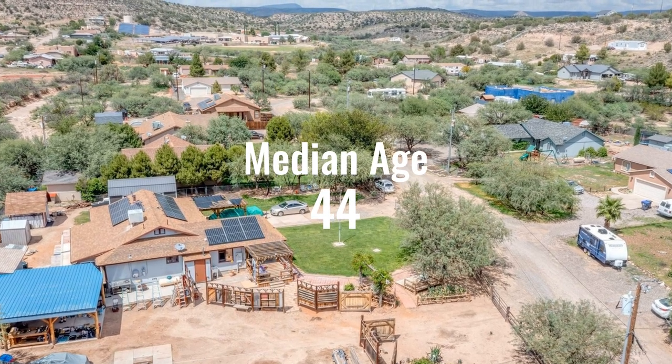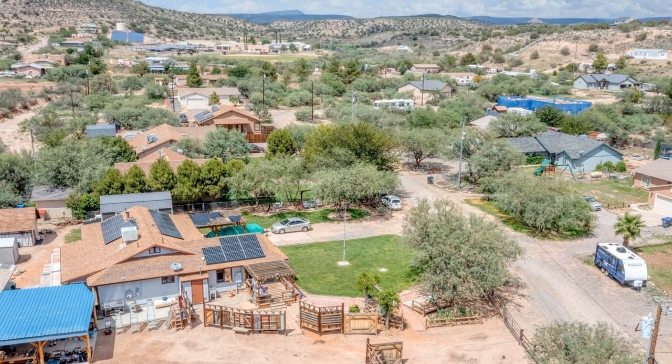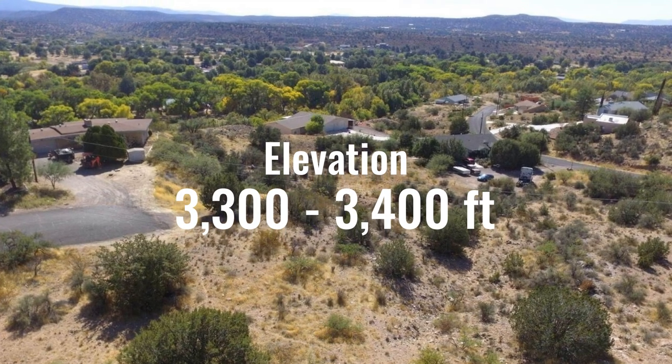The median age in Rimrock is 44, so a younger population than you'll see in some of the other Verde Valley towns. I couldn't find the elevation, but I'm going to put it around 3,400 feet, because that's what most of the Verde Valley elevation is.